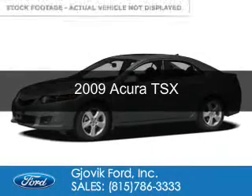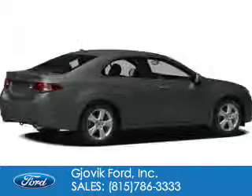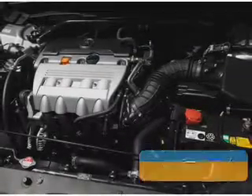This is a used 2009 Acura TSX, powered by front-wheel drive, a 2.4-liter 4-cylinder engine, and a 5-speed automatic transmission.